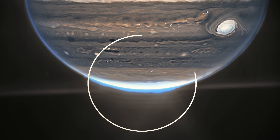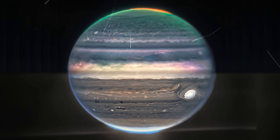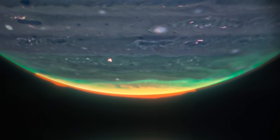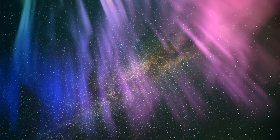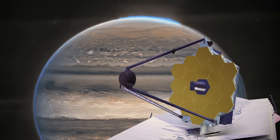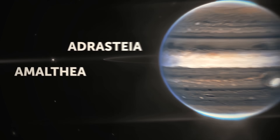Jupiter also has auroras — colorful light displays that occur in the planet's atmosphere. They're caused by charged particles from the solar wind interacting with Jupiter's magnetic field, and can be seen near the poles. But these auroras are much brighter and more intense than ours. We can even see this crazy light show from space! JWST's photo shows the auroras of Jupiter, its rings, and even two moons — Amalthea and Adrastea. It's amazing how bright and clear they are in this photo!